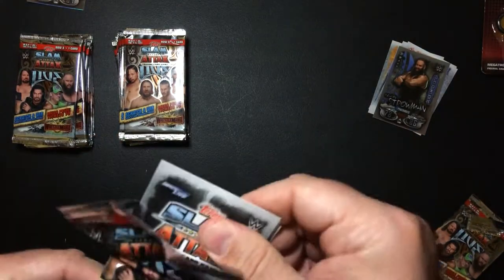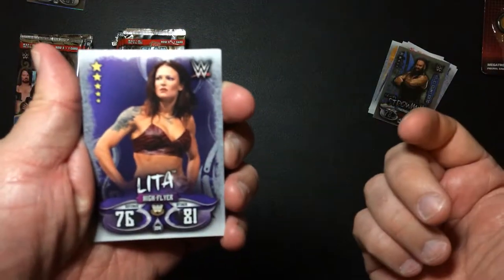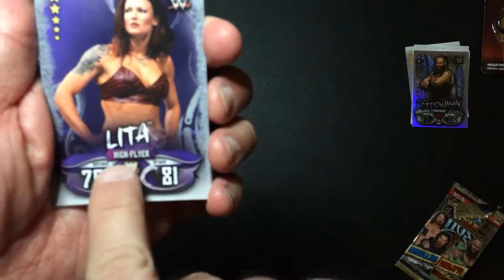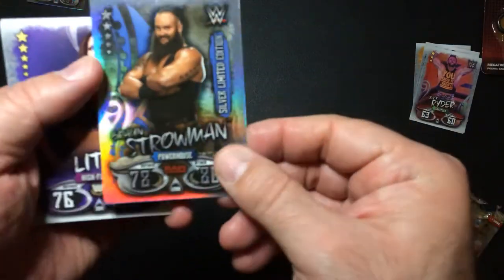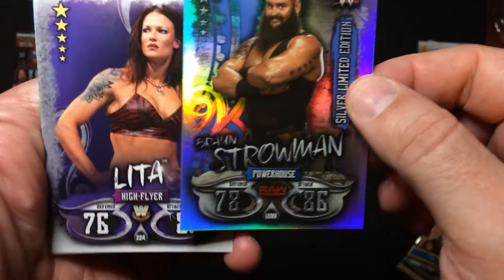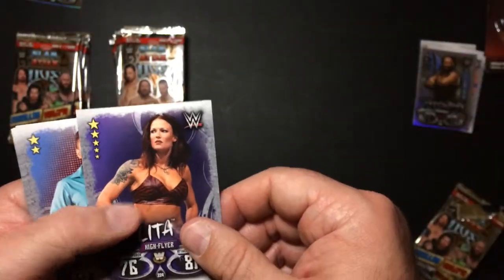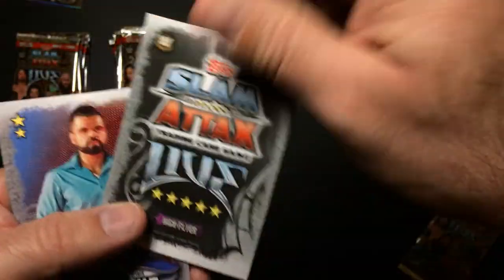Number two. This set has the additional stat - high flyer, powerhouse, and then star rating. I believe it was on the back as well, yep.